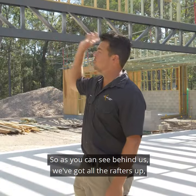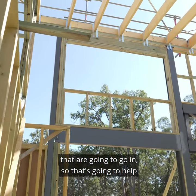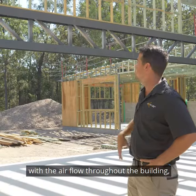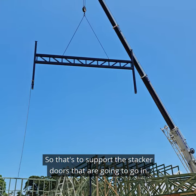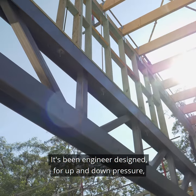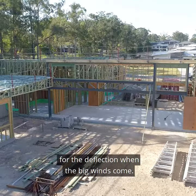As you can see behind us, we've got all the rafters up — this is the main living area. Up the top we've actually got some louvers going in, which will help with the airflow throughout the building. And as you would have seen on our Facebook post, this big portal frame behind us is to support the stacker doors that are going in. There's a fair bit of work that goes into this — it's been engineered for up and down pressure as well as in and out deflection when the big winds come.